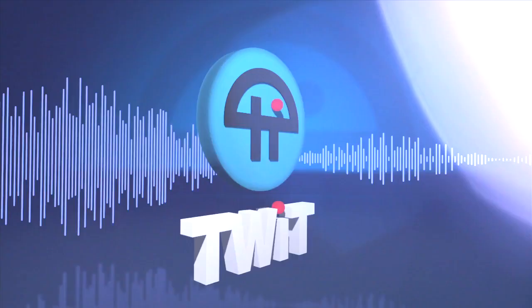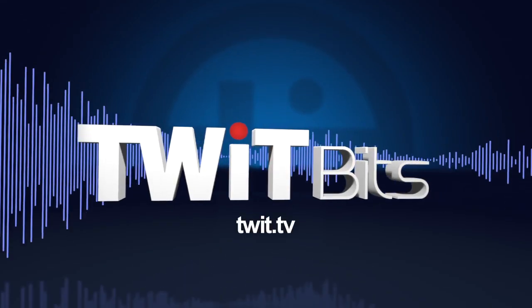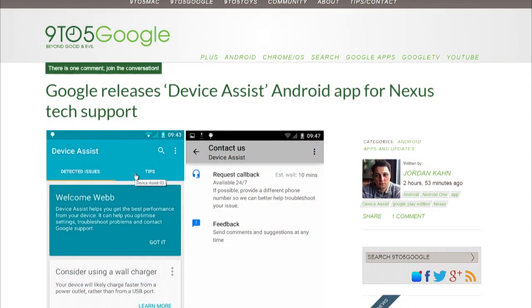This is TWIT. Just today, Google released a new Android app called Device Assist. It offers live tech support, troubleshooting, tips, and more. The catch is it's only for Nexus, Google Play Edition, and Android One devices.